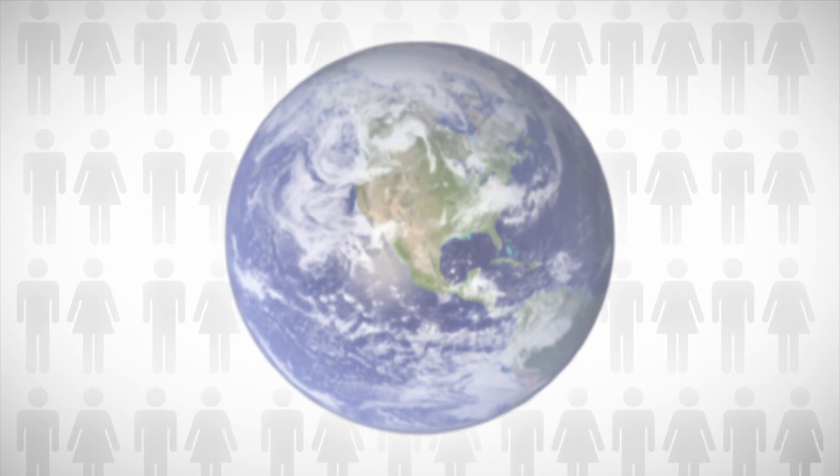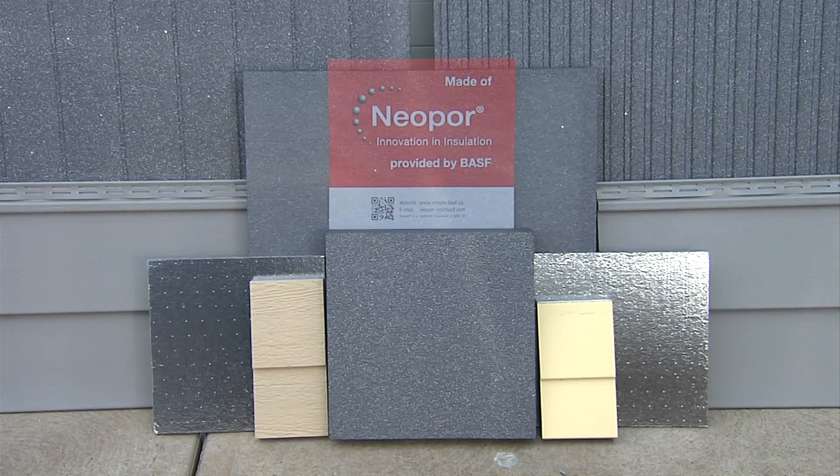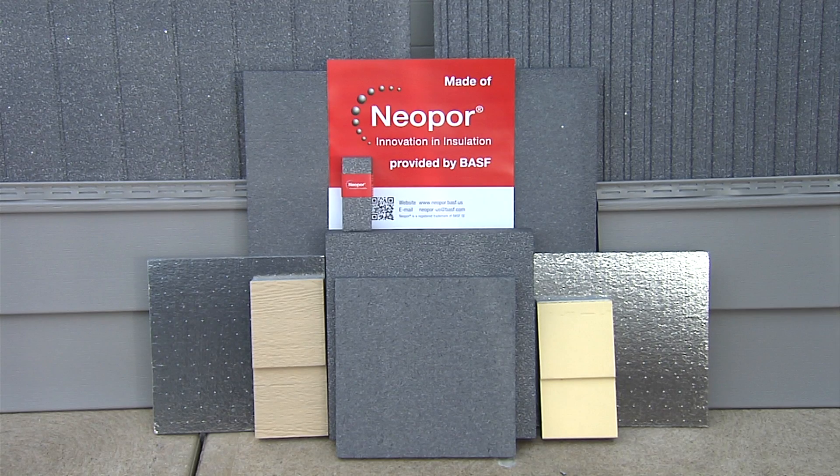In 2050, there will be over 9 billion people living on this planet, and only one Earth worth of natural resources to provide for us all. That's why it's so important to use energy efficient products when renovating or building a new home. The first step is understanding how Neopor insulation is different from older, more traditional insulation.